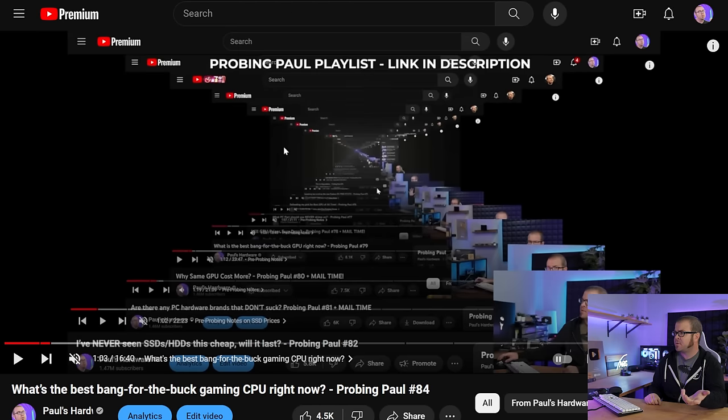As is tradition, we begin with a look at the Probing Paul playlist, linked in the description, where you can see all of the various times I've been probed in the past. It's like looking down the cornhole of history.